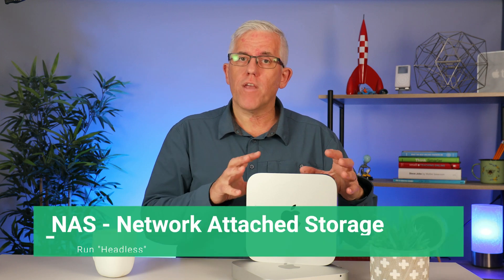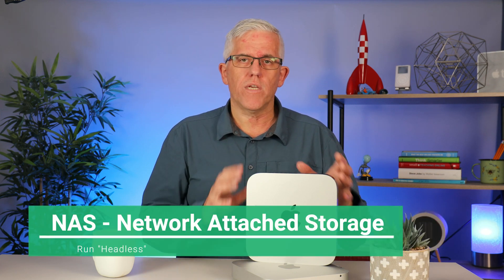Reason number three: I can upgrade the storage on my Mac mini and use it as a network-attached storage device. I can put a larger hard drive inside, or connect external storage via one of the fast ports to use it as a NAS. These devices don't need a keyboard, monitor, or mouse attached — once set up, I can run the Mac mini headless, connect to it remotely, and use it as a low-power-consumption NAS.